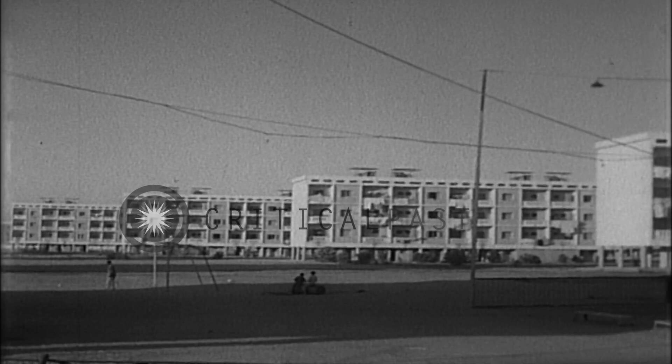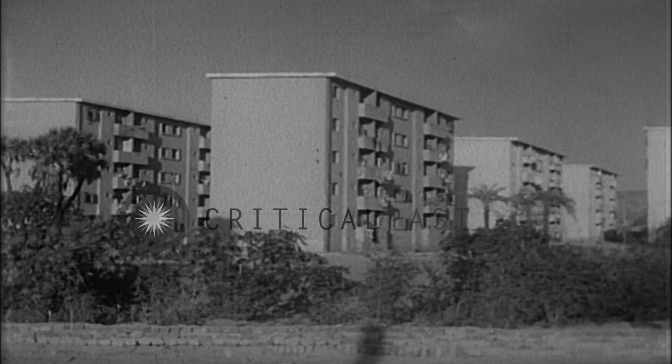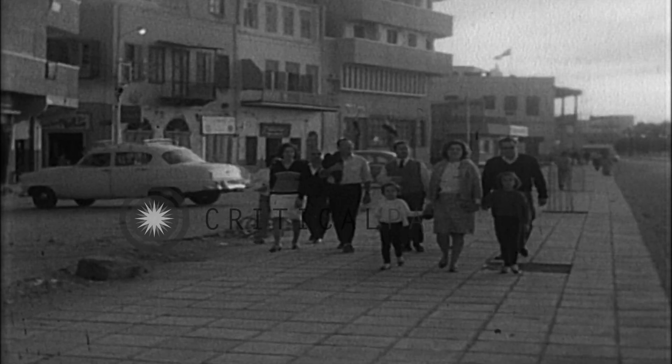Each new settlement includes a school, health center, even a social center, plus new luxuries like electricity and running water.